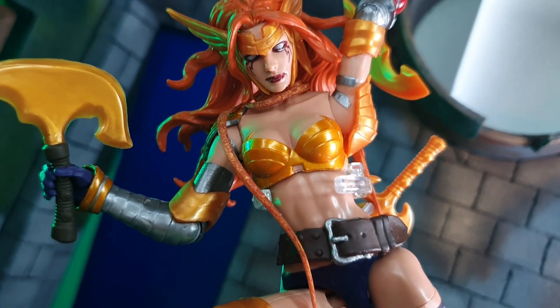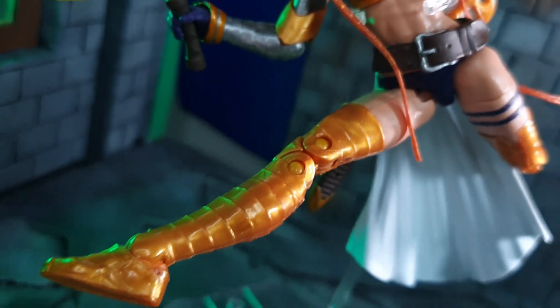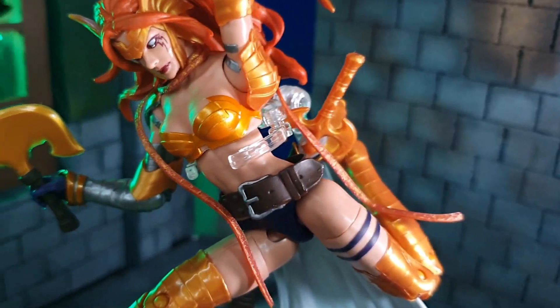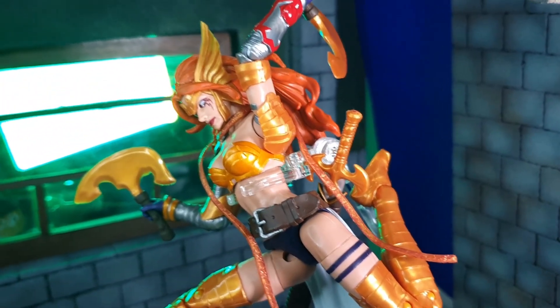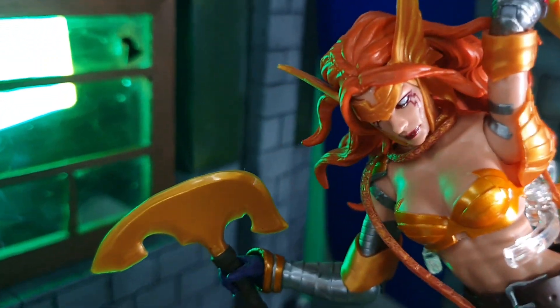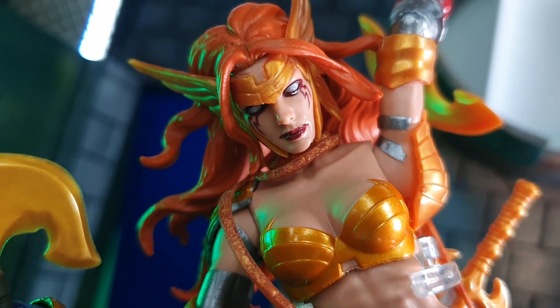For a quick look at articulation, she has single jointed elbows and double jointed knees with pins. The pins are in the same color as her boots so it doesn't really bother me that much. She can kick that far, her feet can hinge forward and back, and she has an upper torso swivel. She cannot look up that much because of her hair.